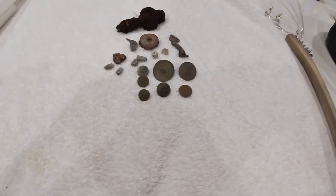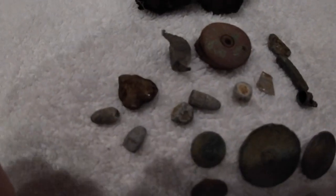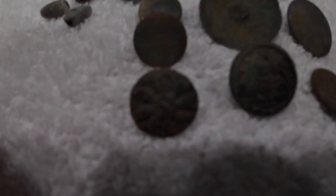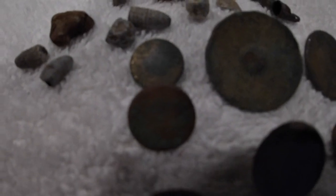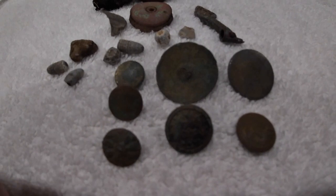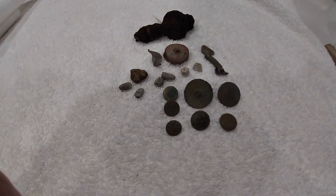Here we go, all cleaned up. Don't know what that is. We got some nice buttons. I'll give you a better picture later. Beach mode.